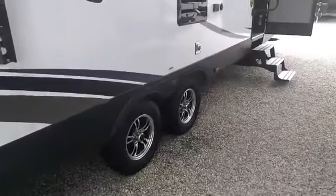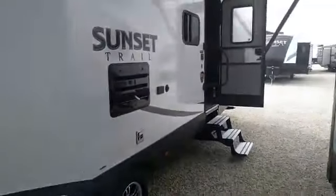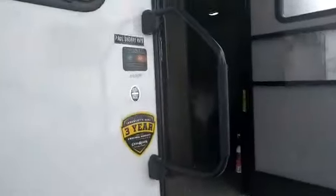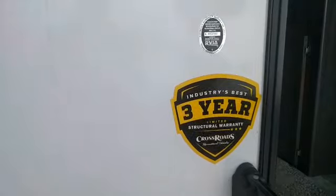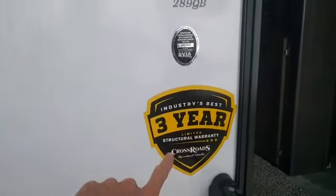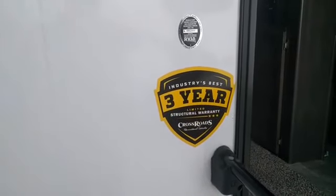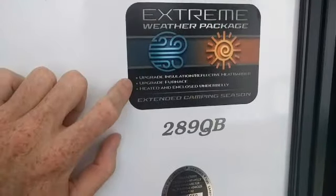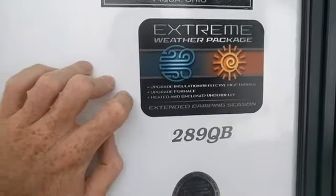There are two axles on this Sunset Trail, and it comes with alloy wheels — the paint's not going to flake on you like a lot of painted rims do. This also comes with a three-year structure warranty provided by Crossroads. In my ten years doing this, it's the strongest warranty I've seen — it covers some items up to twenty years, so give us a call if you have questions. This also has the Extreme Weather package with upgraded insulation, so you can camp in it a little longer on both ends of the season — early spring and late fall.